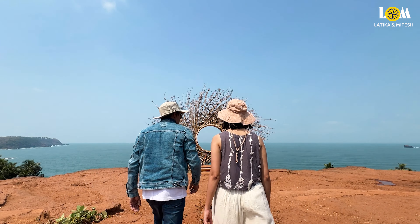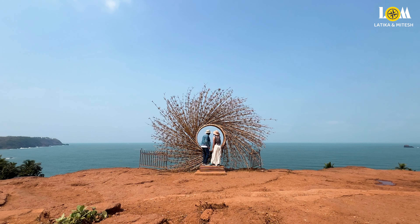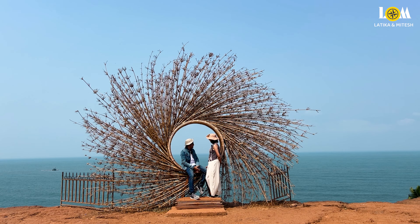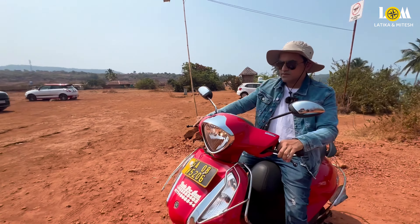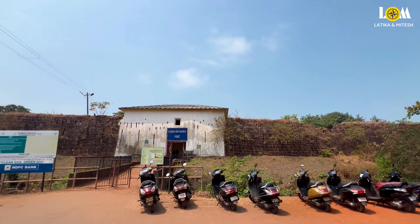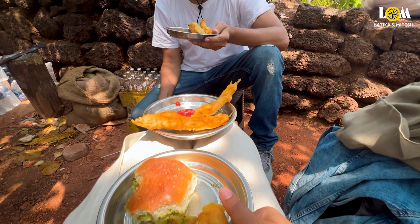It was a bit costly but since we stopped here and it's such a beautiful location, a photo session was a must. We spent some time here and clicked some nice photos. If you want to see these photos and our live updates, follow us on Instagram — the link is in the description. From here we headed to Cabo de Rama Fort. There is a lot of parking space available here, and you will also find some small stalls where you can have some snacks.